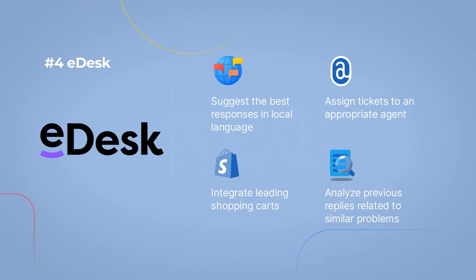Suggest the best responses in local language. Integrate leading shopping carts. Assign tickets to an appropriate agent. Analyze previous replies related to similar problems.